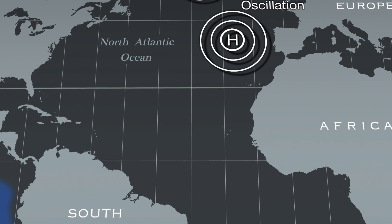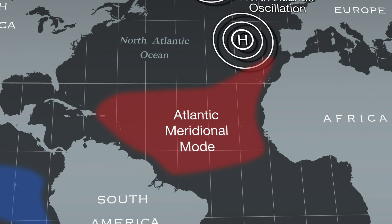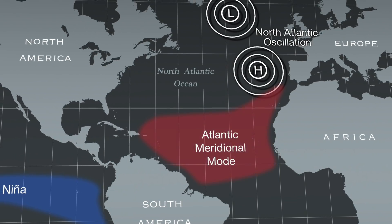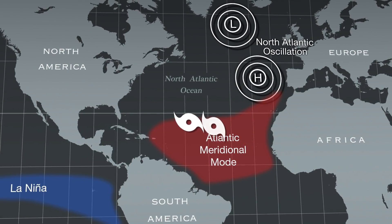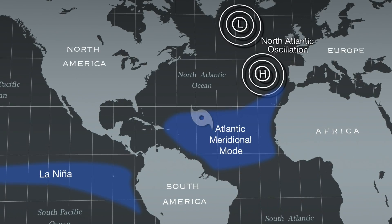Further south, the two phases of the Atlantic meridional mode describe sea surface temperatures, either warmer or cooler. When the area north of the equator is warmer than average, hurricanes are more likely to form. When the same area is cooler, hurricanes are less likely to form.